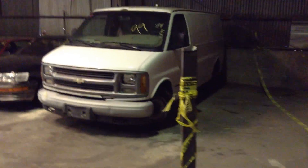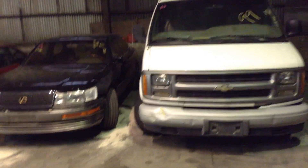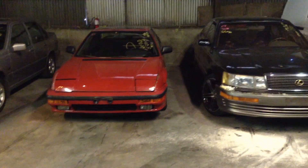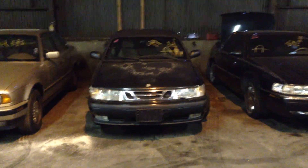Off to row four. First vehicle is number 63, another panel van — 1999 Chevy Express, bright white. Number 64, 1991 Lexus LS 400. Number 65, 1989 Honda Prelude, red. Number 66, 1998 Volvo S70. Number 67, 1997 Cadillac El Dorado. Number 68, 1999 Saab 9-3 convertible. Number 69, 1994 BMW 525i. And number 70, 1997 Infiniti I30.